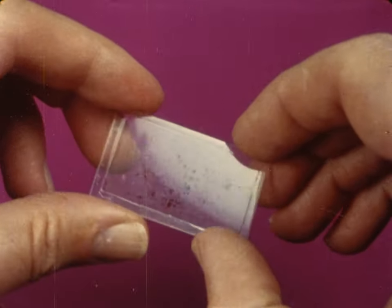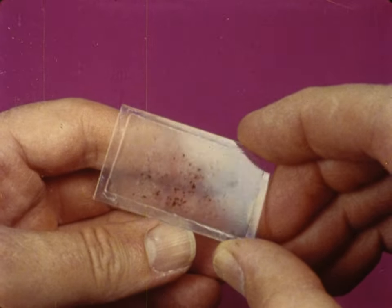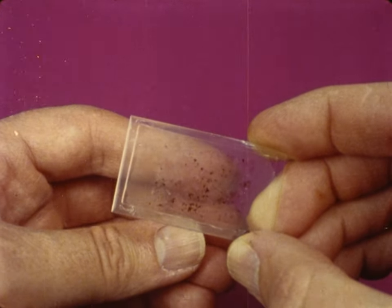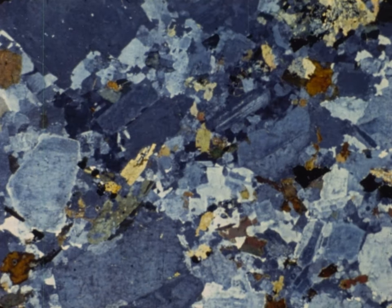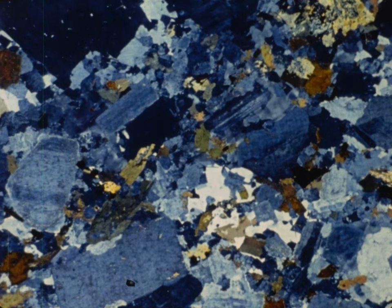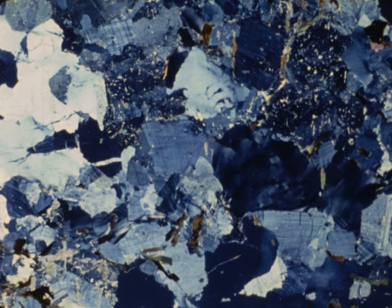To study the minerals in rocks, scientists make rock slices so thin you can see through them. When these slices are viewed under the microscope with polarized light, we can see the different minerals in the rock. Can you see the different minerals in these rocks?